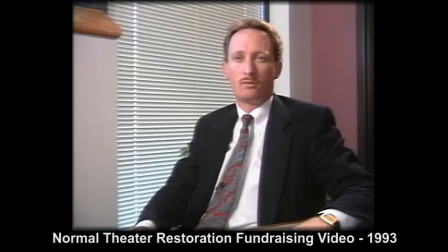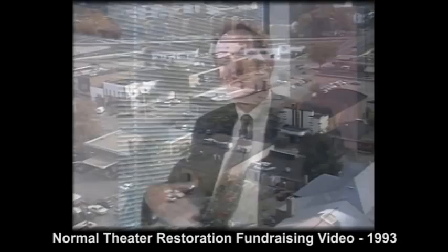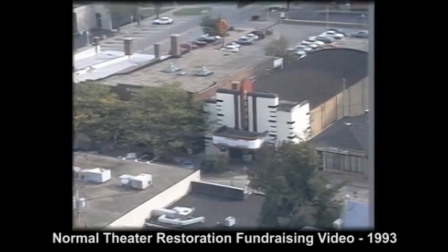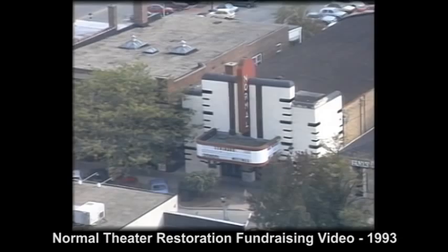The Normal Theater Restoration Project brings together individuals from the public and private sectors, transforming the Normal from a deteriorating movie house to a unique community centerpiece.